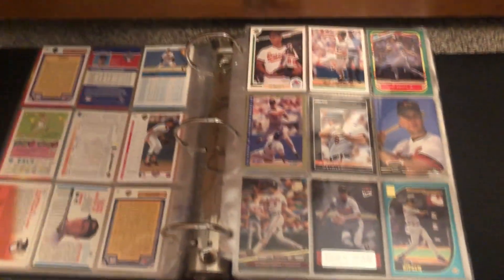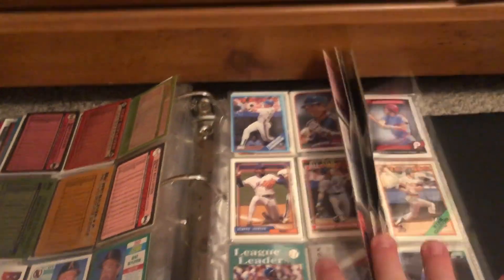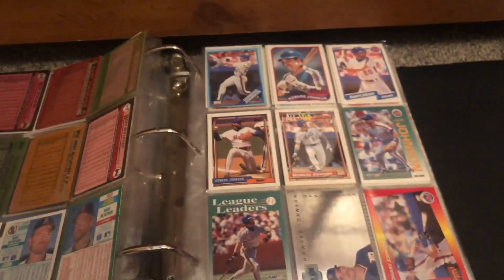All these binders are pretty bulky and filled — besides this one which is brand new. The last binder is the biggest of them all and it is players from the 80s and 90s. Not even just Hall of Famers, it's any players — Howard Johnson, Belvelin, Eric Davis. That one's pretty bulky.